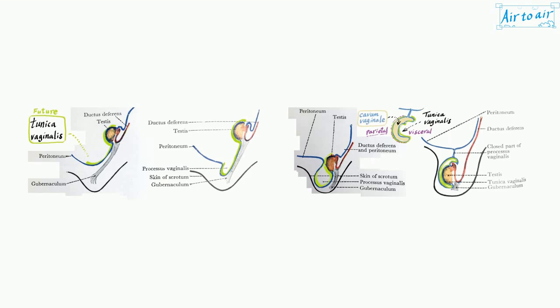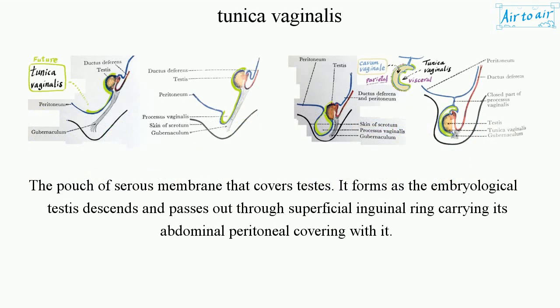Tunica Vaginalis is the pouch of serous membrane that covers the testes. It forms as the embryological testes descends and passes out through the superficial inguinal ring, carrying its abdominal peritoneal covering with it.